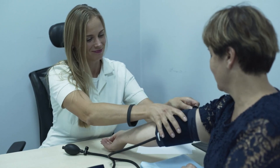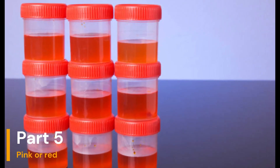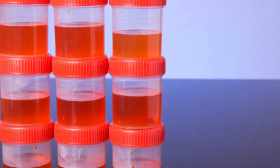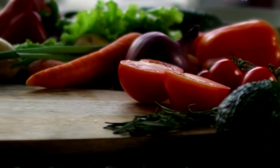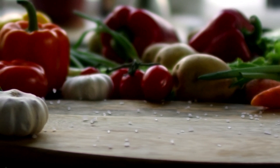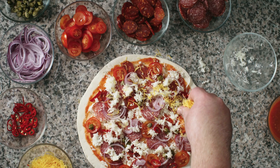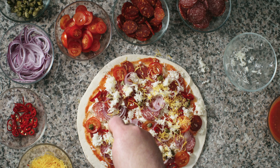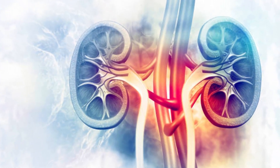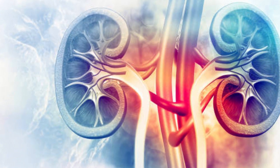Orange urine could be a sign of a problem with the liver or bile duct. Part 5: Pink or Red. Pink or red urine could also be due to eating beets or blackberries, which may temporarily change the color of your urine. However, if you have not eaten these foods and your urine remains pink or red, it is time to consult a healthcare professional. This may indicate the presence of blood in the urine, which may be related to various problems such as a urinary tract infection or kidney problems.